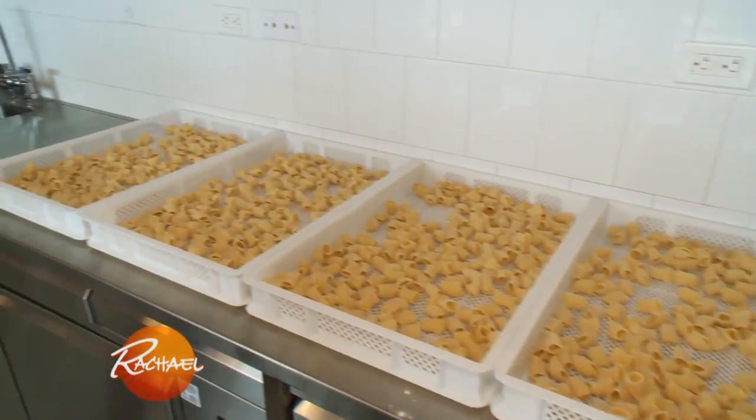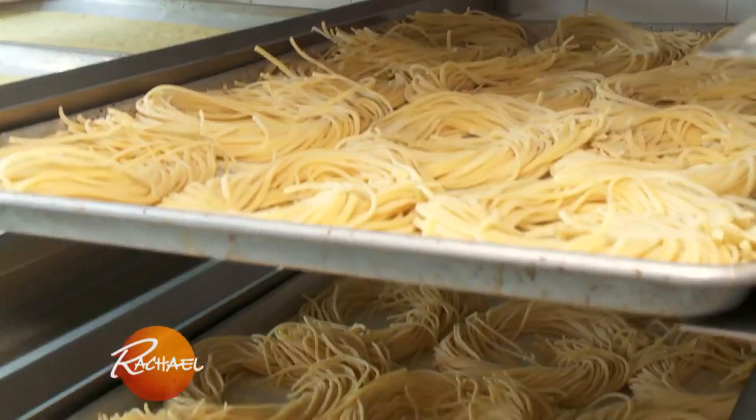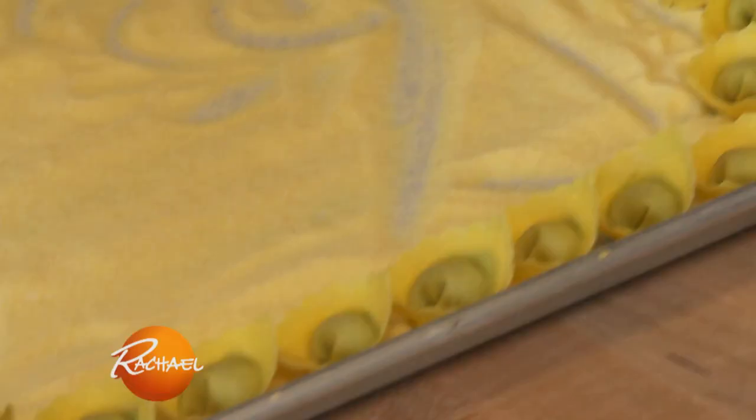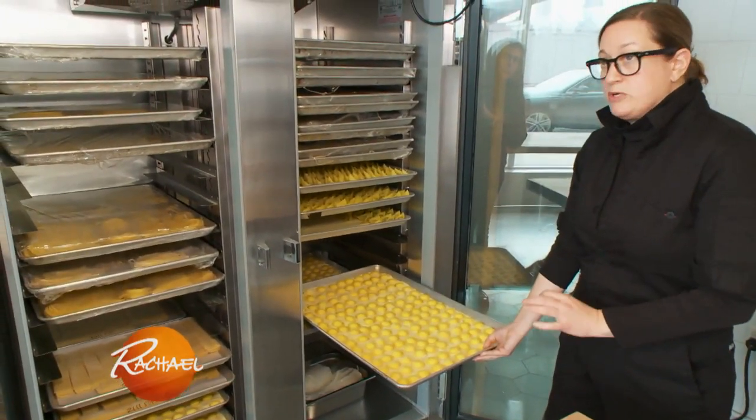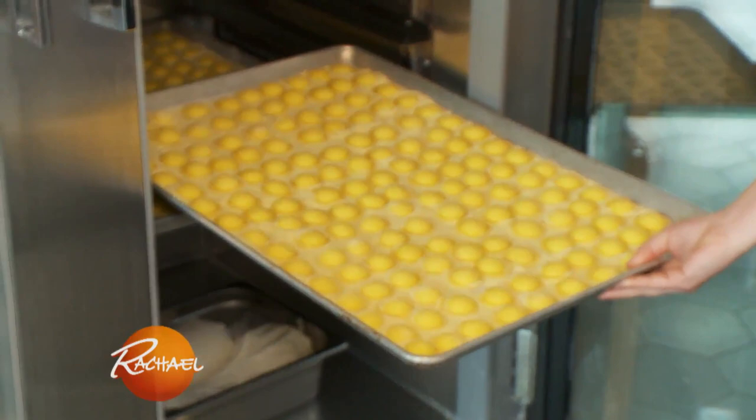The pasta room is sort of my dream, and just a place that is solely dedicated to making pasta fresh every day. This is the Occhi — it's filled with sheep's milk ricotta, and then it's finished with lemon and botarga.